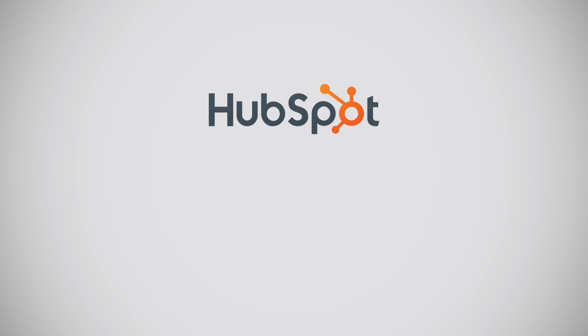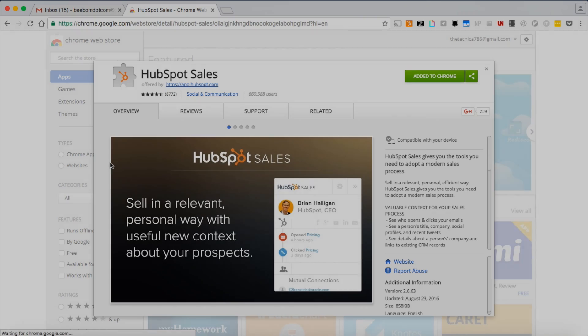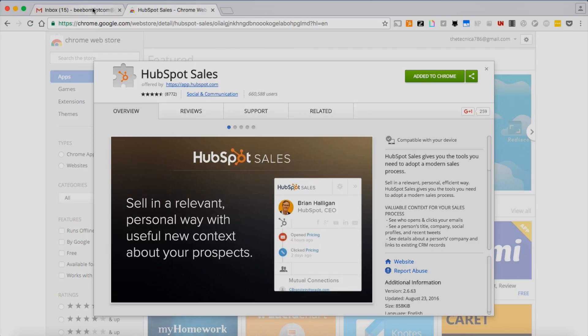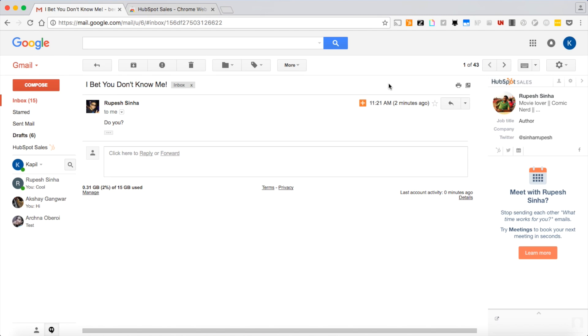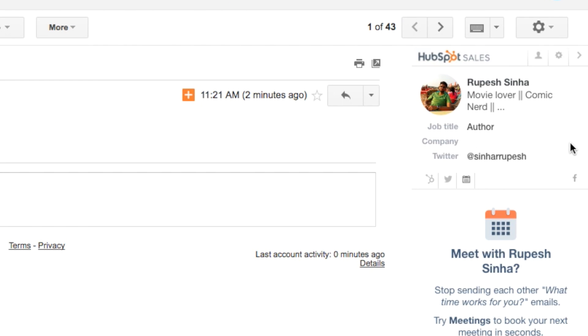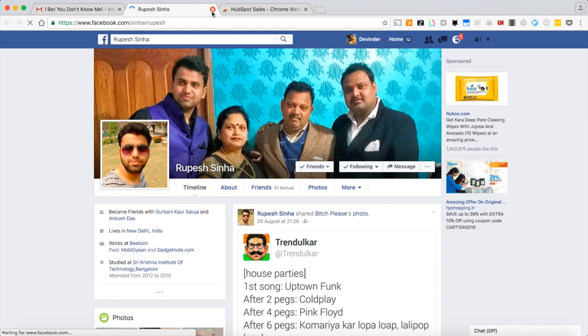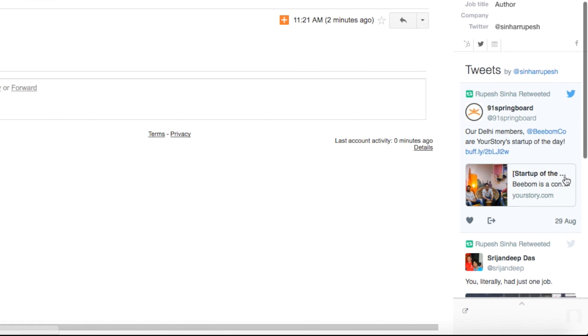First in our list is HubSpot Sales. It is a Chrome extension aimed at frequent email users. Apart from tracking email opens and scheduling emails, this extension has one differentiating feature. If you have received an email from someone unknown to you, you'll see their LinkedIn, Twitter, and Facebook profile alongside your mailbox. It helps in situations where you want to know more about a person before going further into the conversation. I use it on a daily basis and it's quite efficient.